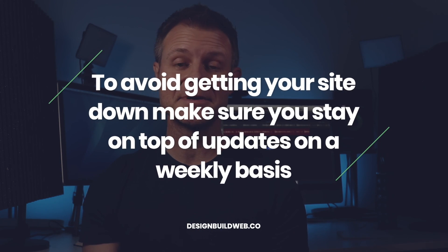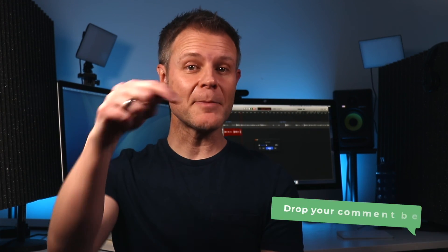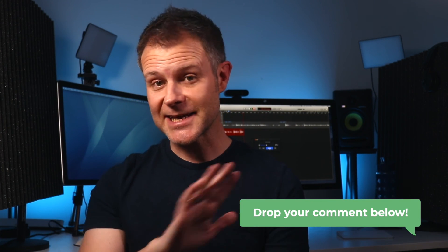An update going wrong can feel a bit scary and cause some panic and stress, although problems like this are far less likely to happen if you just keep on top of updates on a weekly basis. Usually it's a relatively easy fix. So pause, take a deep breath, and work through the steps that I've shown you in this video. Whatever the problem, it is never a complete disaster, especially if you have backups. And you do have backups, don't you? Drop me a comment below to let me know if you've ever had any WordPress update horror stories, and is there anything from this video that will help you if it happens in future.